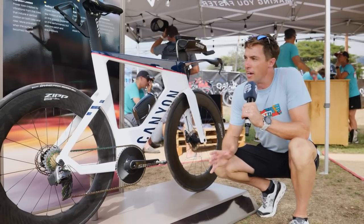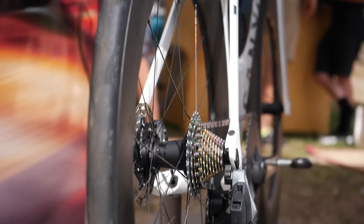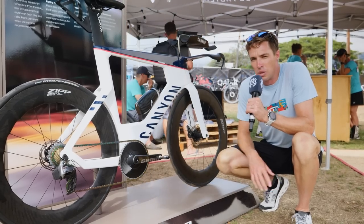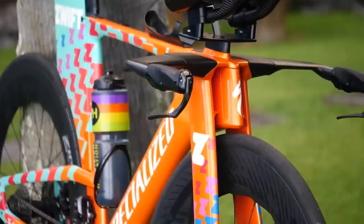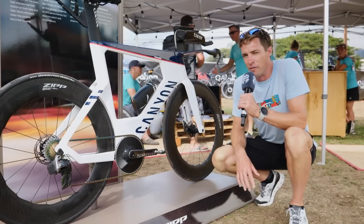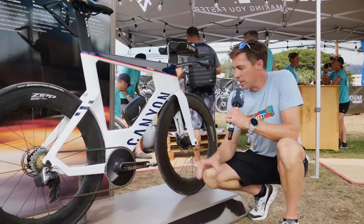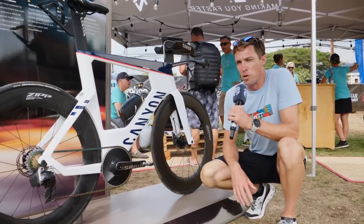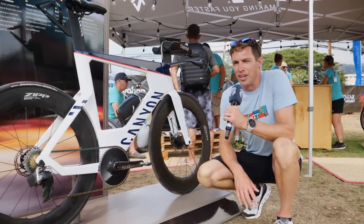Another thing we've noticed here at the Tech Tour is these Zipp 858 NSW. We actually did a video on these recently — they're not actually releasing here, but it's kind of the first time we've seen them out in the wild. The Zipp Triathlon Academy — all six of their athletes — will be riding the Zipp 858 NSW in Kona this weekend. They are a pretty fast wheel; in fact, they may be the optimal wheel for the Kona course: just the right depth, just the right aerodynamics. We can see those wheels here on Jan Frodeno's bike, although this bike won't be seen out on the lava fields unfortunately this year, as Jan is injured. But we will be seeing these wheels on other bikes out there.